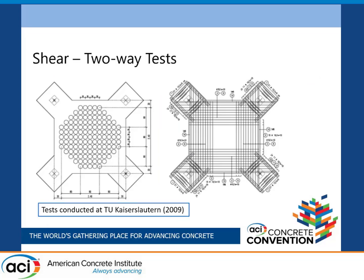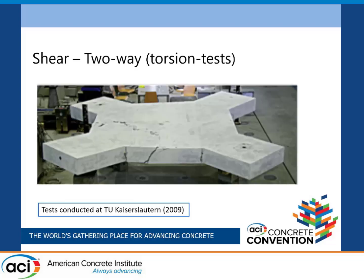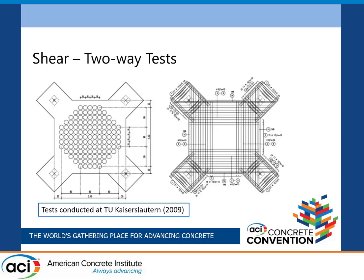Two-way shear tests were also done in Germany, where the voids were placed with top and bottom reinforcement layers. Load was applied at specific points and the supports were placed. The slab cracked approximately where the voids are located.